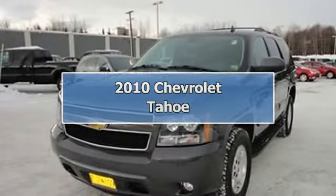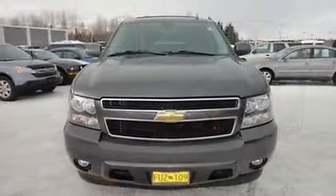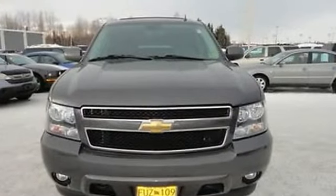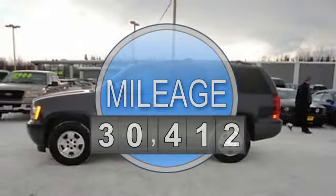2010 Chevrolet Tahoe SUV. This vehicle features the following equipment: automatic transmission, 5.3 liter 8 cylinder 320 HP.